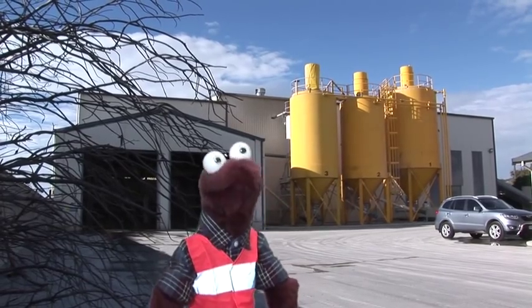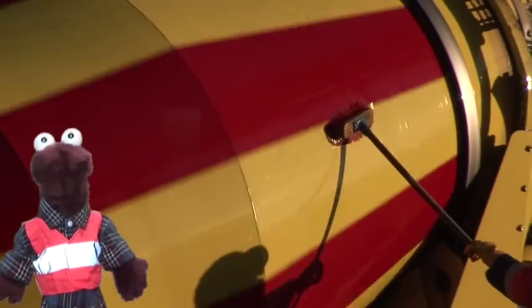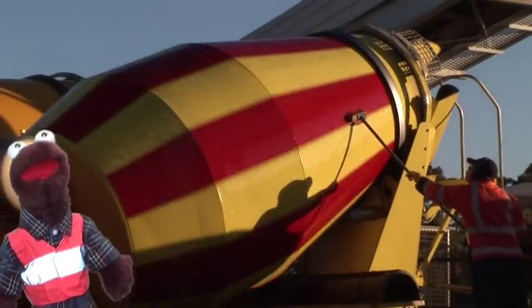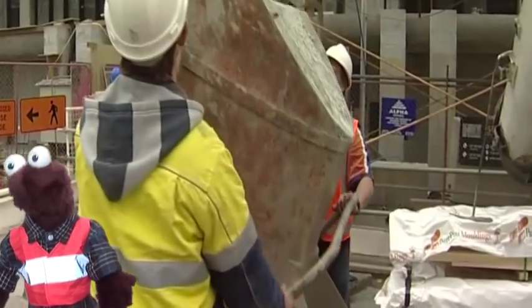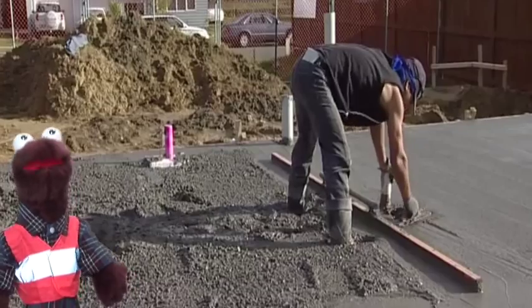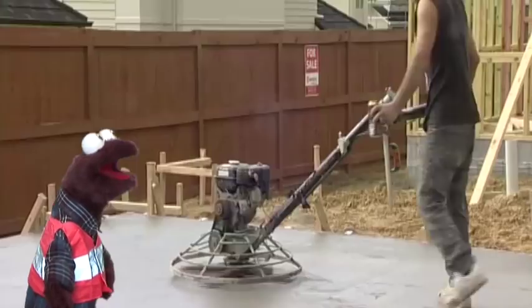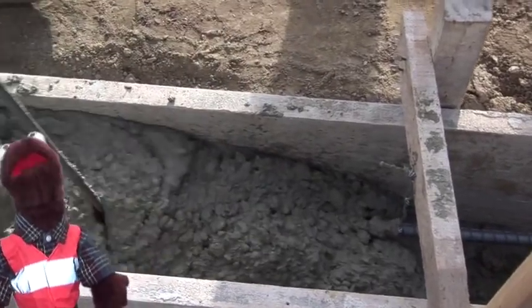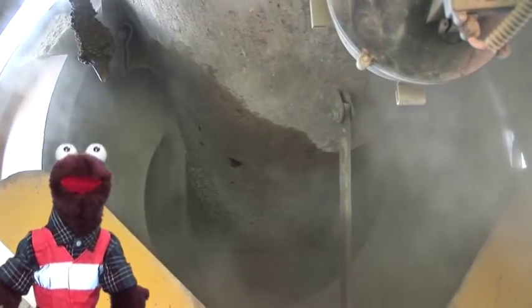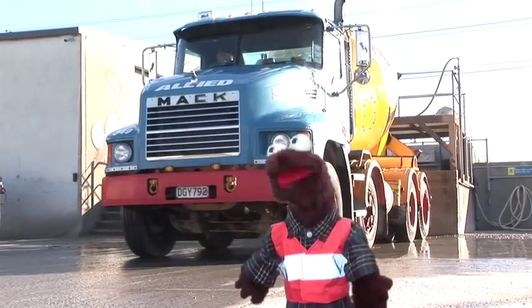So what have we learnt about concrete? Here comes a song. Let's think of all the things that we use concrete for — like building bridges, roads and even floors. We all use concrete every single day, so don't you wonder how concrete is made. It's sand and stones and water and cement, it gets mixed up in the truck, and then the truck drives off to where it's gotta go.